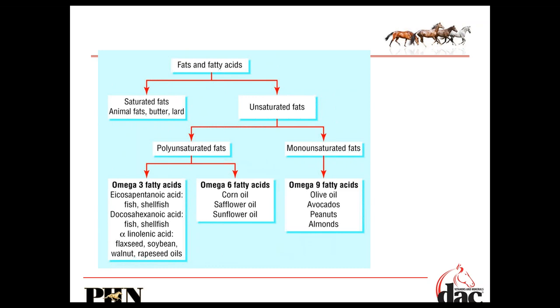Omega-6s primarily come from corn oil, safflower oil, and sunflower oil. Omega-3 fatty acids come in plant form — ALA or alpha-linolenic acid comes from flaxseed and soybean. Canola is rapeseed oil. But EPA and DHA, which we'll find are the most important, come from marine-based sources. Fish get that from algae. Monounsaturated fats are omega-9 fatty acids — not considered essential in horses. In our diets, olive oil, avocados, peanuts, and almonds provide omega-9s.